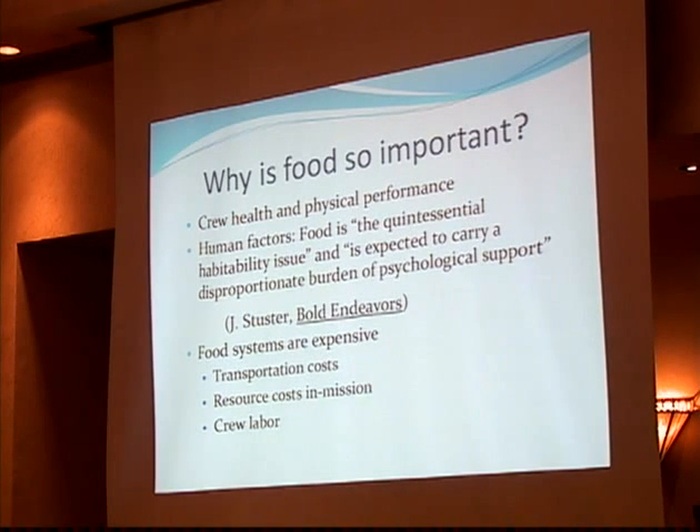Food is also important in mission planning because food systems are extremely expensive. The transportation cost to low Earth orbit is somewhere between $50 at the very lowest estimate up to $10,000 a pound into LEO — and to Mars it's going to be even more expensive. Food requires the expenditure of resources during the mission; even repackaged food requires water to rehydrate and waste management facilities. Cooking also requires a good deal of crew labor. So those combine to make food very expensive, meaning the food system for any mission has to be thoroughly planned in advance.